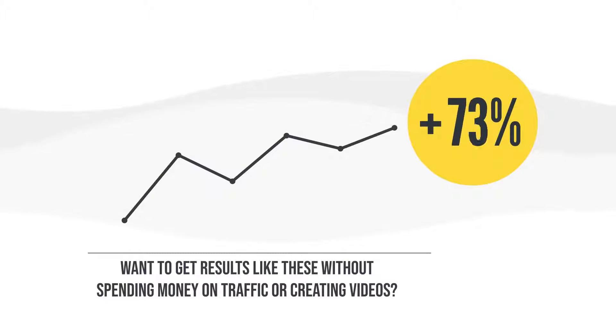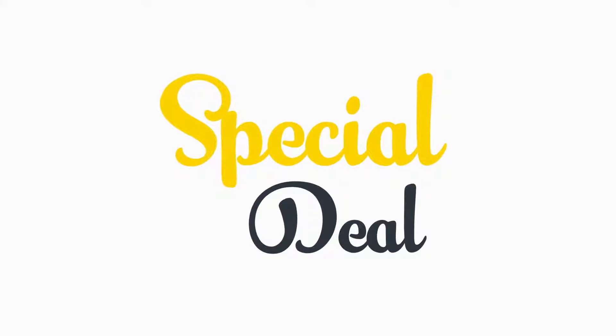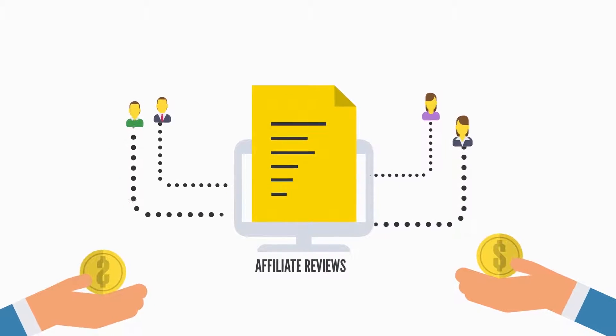Want to get results like these without spending money on traffic or creating videos? All you need to do is get instant access to Auto Traffic's Pro today. We have a very special deal open right now — just click the button below and grab it before the price goes up. Affiliate reviews are the best way to earn commissions easily and make sales online.